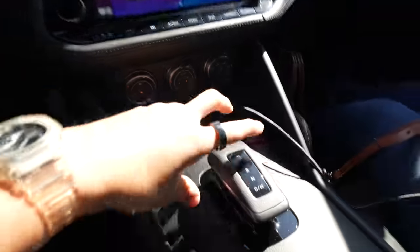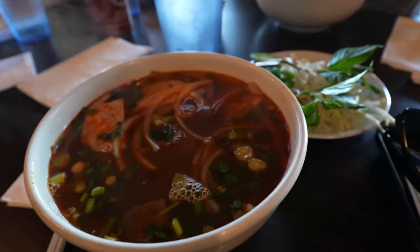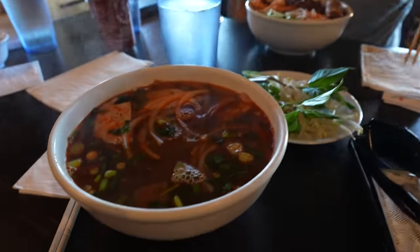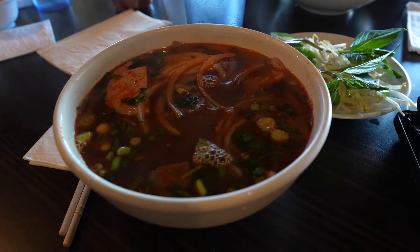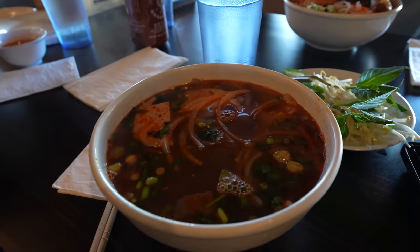We came to get pho and neither of us actually got pho. I'm still going to enjoy this spicy broth that's also not pho — it is not. As a Vietnamese person, fine — it's noodles and broth.